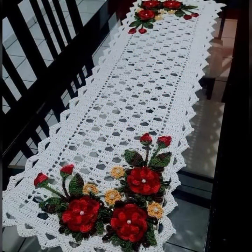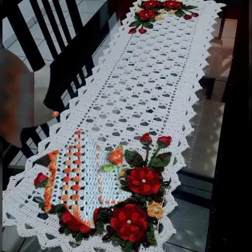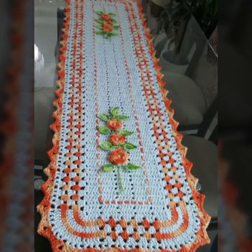If you want to buy these very beautiful table cover designs, then I will tell you some website names, like LightInTheBox, Etsy.com, and Amazon.